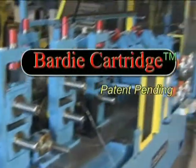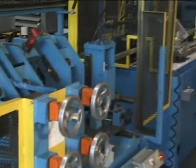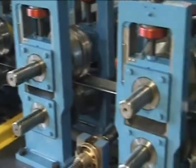The exclusive Bardi cartridge automatically adjusts for changes in material thickness. In addition to reducing setup time, the Bardi cartridge equalizes torque loading, protecting the drivetrain from improper setup.